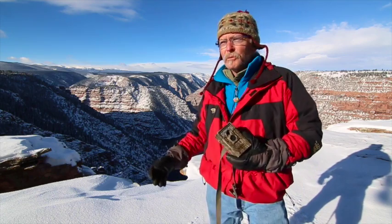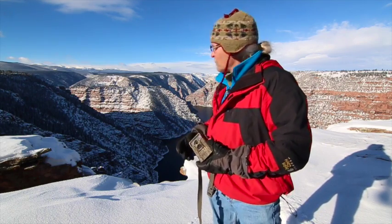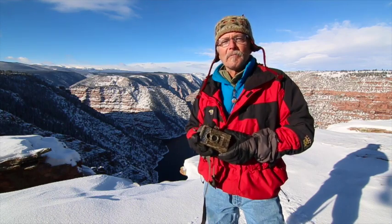Today I brought you to someplace really beautiful as usual. I'm up at Flaming Gorge, and below me is the Flaming Gorge Reservoir. What surrounds the reservoir is known as Red Canyon. I brought you here today to show you a little example of one of the tools that we use in wildlife management.